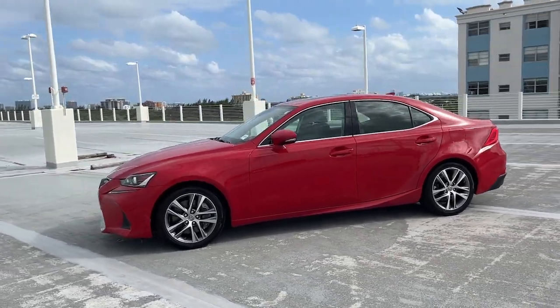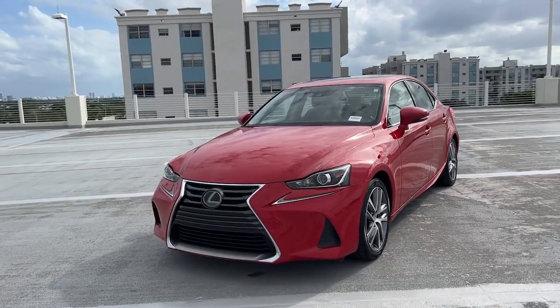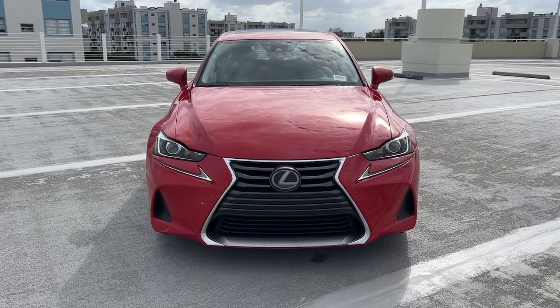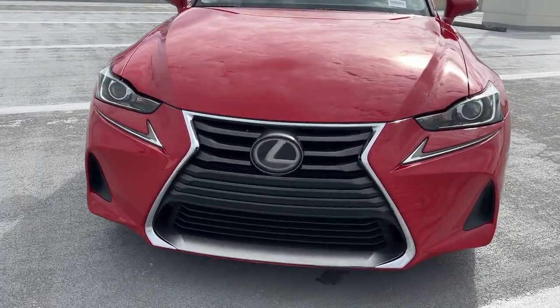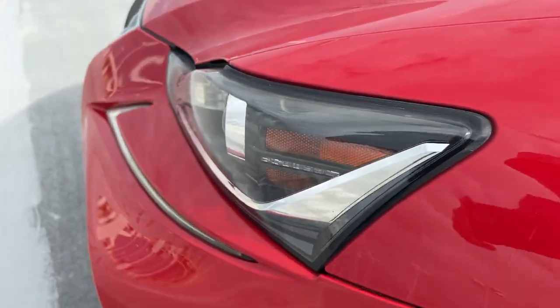The following are some of this vehicle's highlighted options: keyless entry, moon roof, satellite radio, power passenger seat, heated mirrors, fog lamps, backup camera, alarm, power driver seat, and steering wheel audio controls.